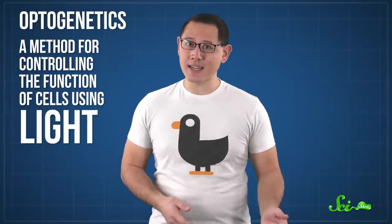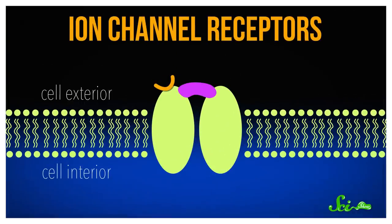Well, there's a scientific technique that might someday deliver just that. It's called optogenetics, and it's a method for controlling the function of cells using light. Even though it sounds a lot like mind control, optogenetics is really most useful for learning what specific cells do, or for treating certain conditions. It does this by using light to control certain pathways on a cell's surface, called ion-channel receptors.